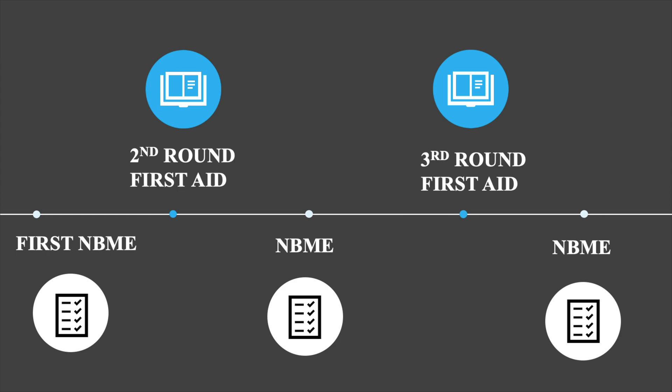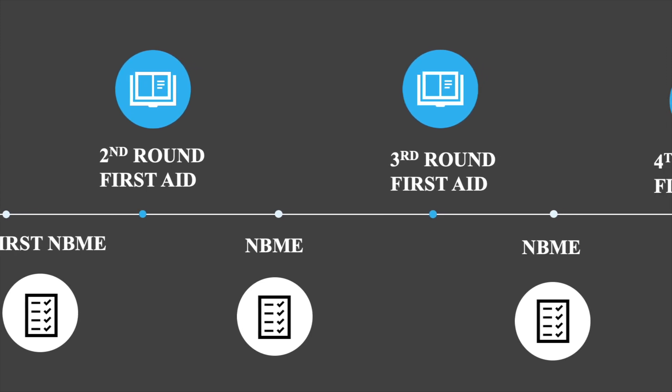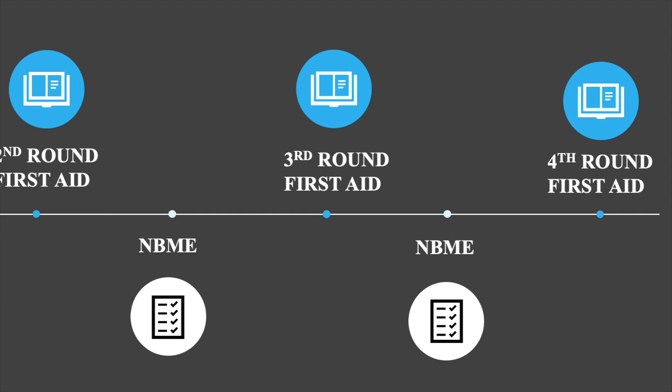After you finish your starting NBME, you start First Aid. After each round of going through First Aid, I'd suggest taking another NBME to see how well you've improved. Only in your last 1-2 months, I suggest you should take an NBME every week just so you can gauge where you're weak and fine-tune your score until you get to where you need.